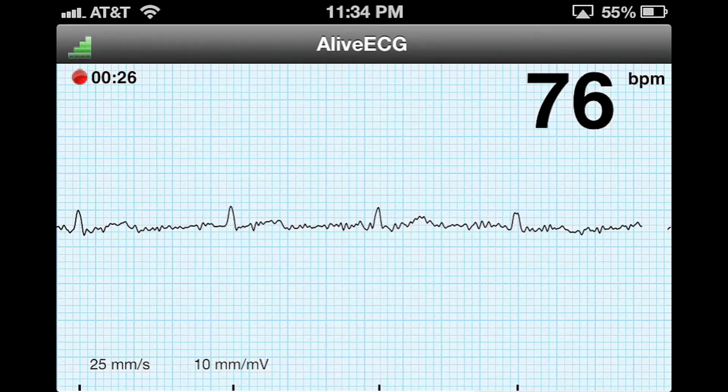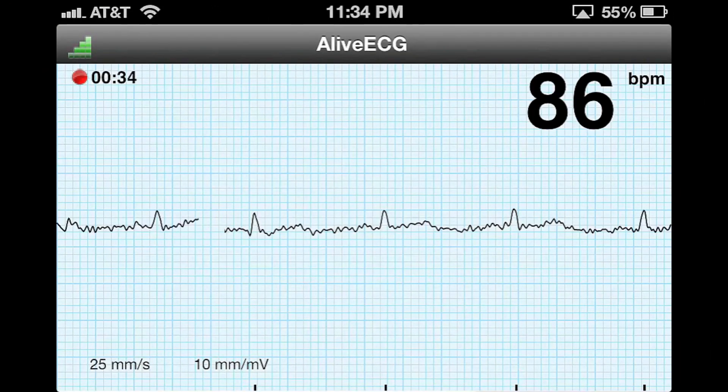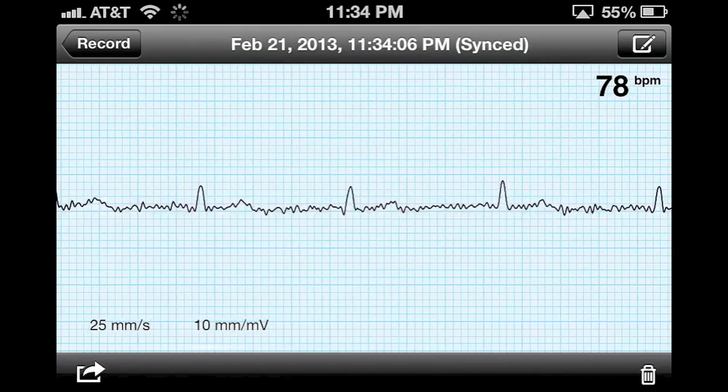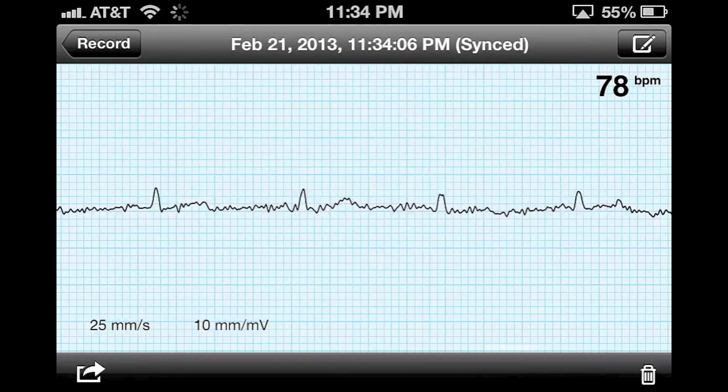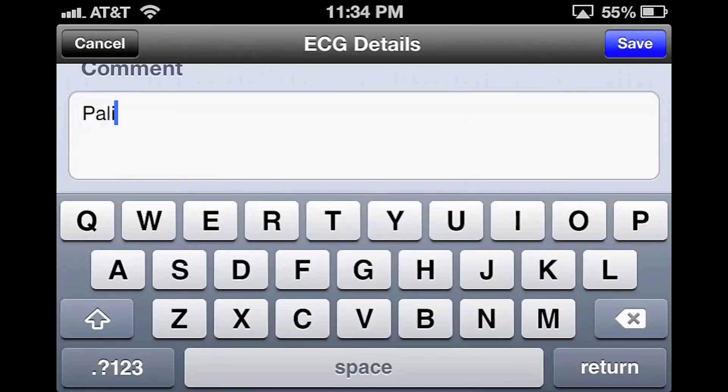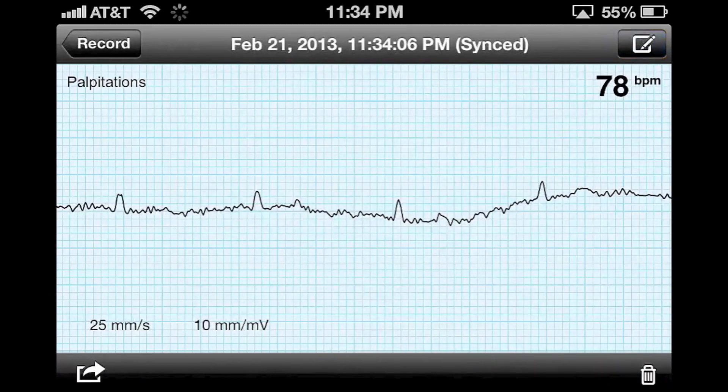Here we switch to a screen share so we can take a closer look at the app. Once I take my fingers off of the electrodes, it switches to the save tracing screen, where I can review the tracing in its entirety. If I want to add comments, such as my name, date of birth, or perhaps symptoms that I was experiencing at the time of the tracing, I can do that. And hitting save, it gets added to the tracing in the top left corner.